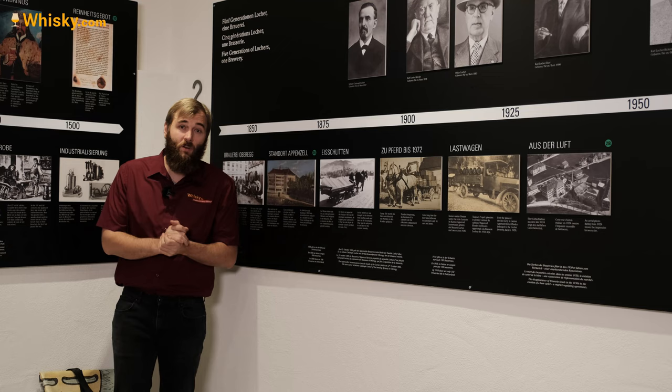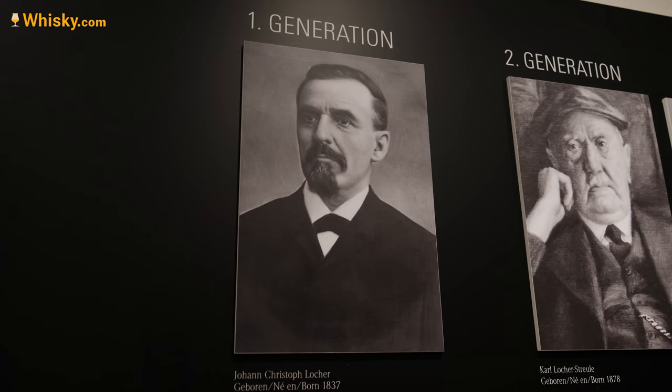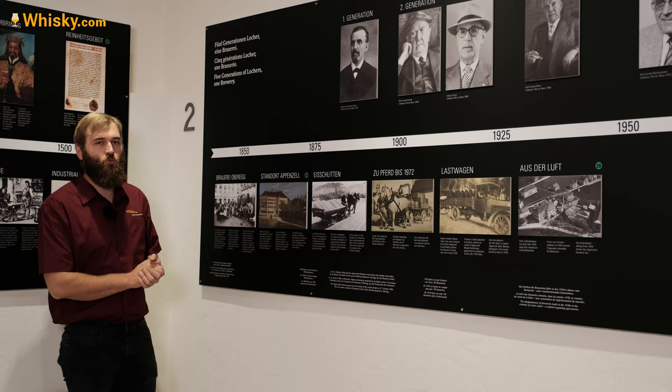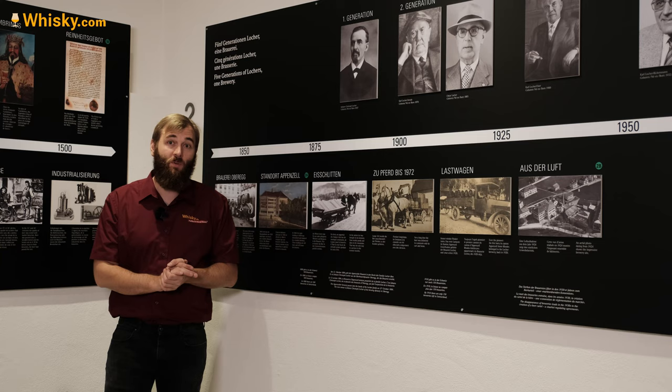The story of the Säntis Single Malt Whiskey is a family story, and it begins with Johann Christoph Locher, a Swiss man born in 1837. He went to Germany, to Berlin, to learn the trade of making beer. He became a master of the trade, then got his own brewery, the Brauerei Obereck. Later the Appenzell Brewery came together, and different branches of the family went with different breweries that still exist today.